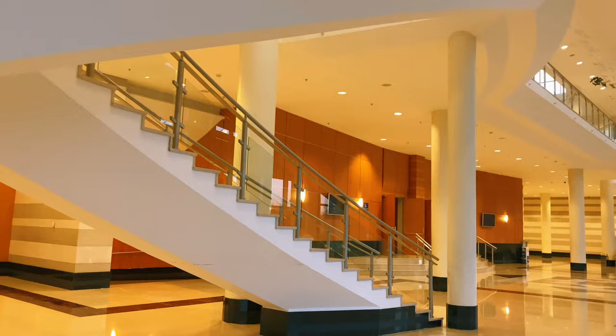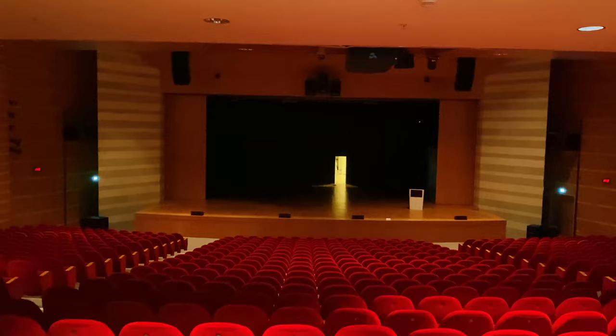Let's start our tour with the Performing Center. This place has hosted hundreds of events, and more to come.